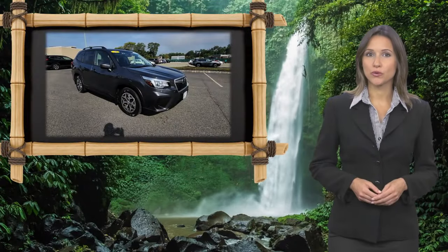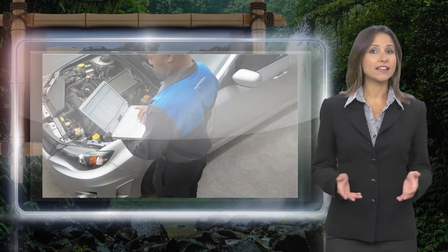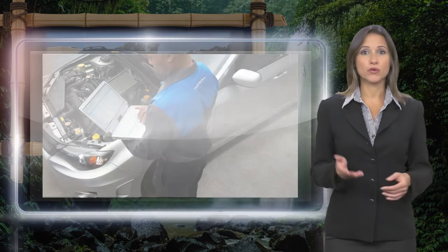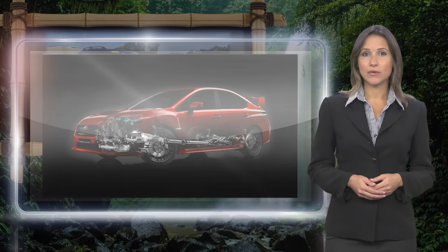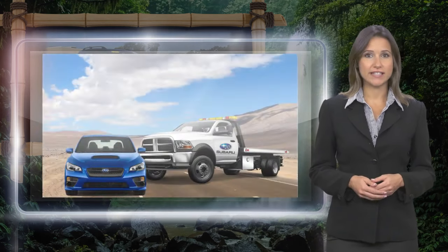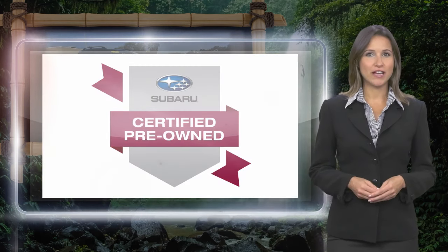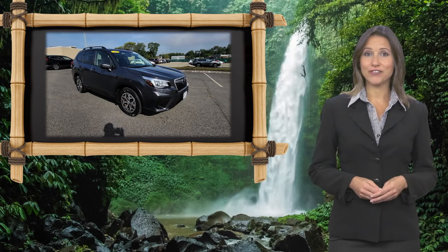Every certified pre-owned Subaru gets a stringent multipoint safety inspection. Anything that doesn't meet our high standards is repaired or replaced. With a complimentary Carfax history report and 24/7 roadside assistance, there's no reason not to buy Subaru certified pre-owned vehicles, ready for new adventures.